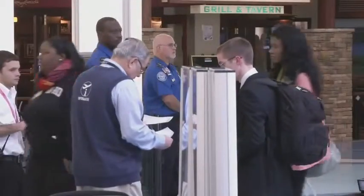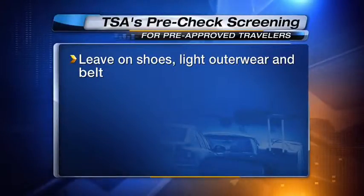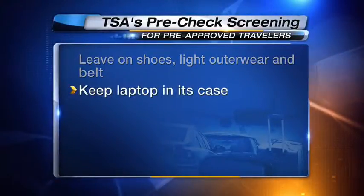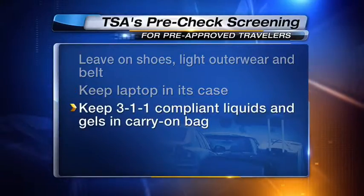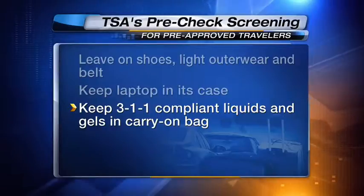This is just one of many reminders Michael Stewart with the Jacksonville International Airport has for holiday travelers. Another suggestion: try the Transportation Safety Administration's new pre-check screening process. It's now available at more than 100 airports nationwide. The program allows pre-approved airline travelers to leave on their shoes, light outerwear, and belt, keep their laptop in its case, and their 3-1-1 compliant liquids and gels bag in their carry-on.